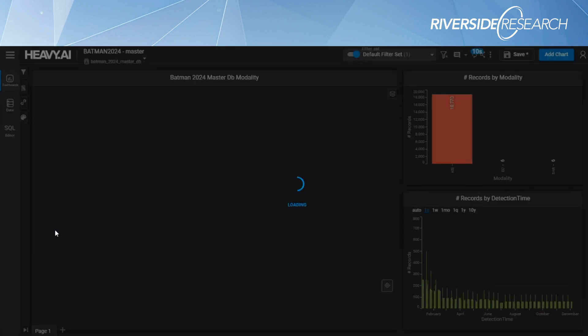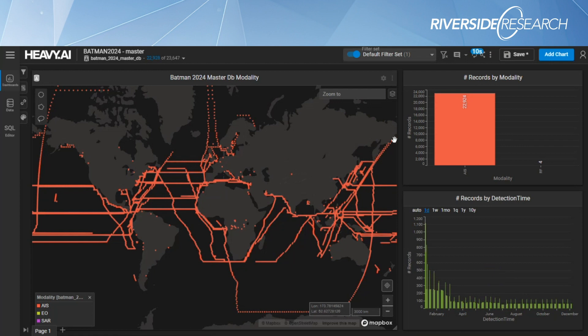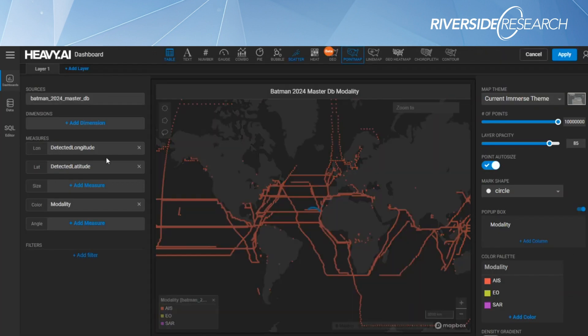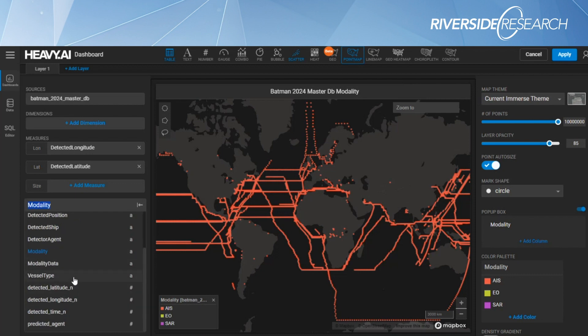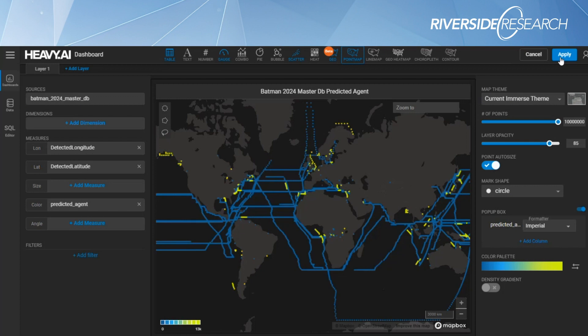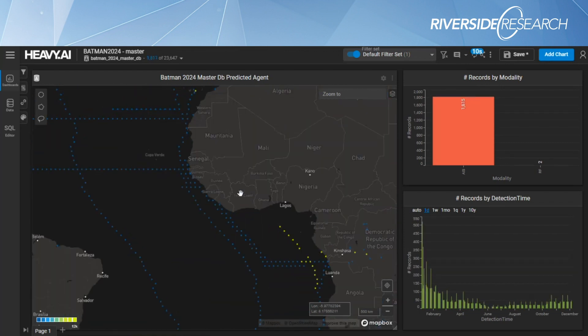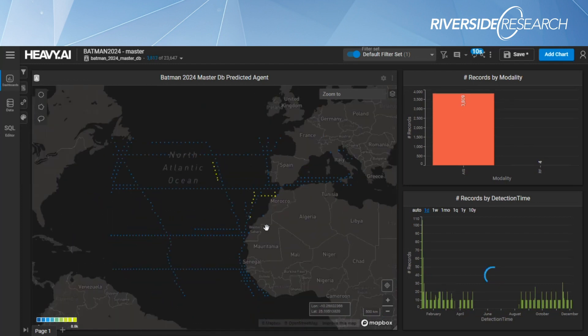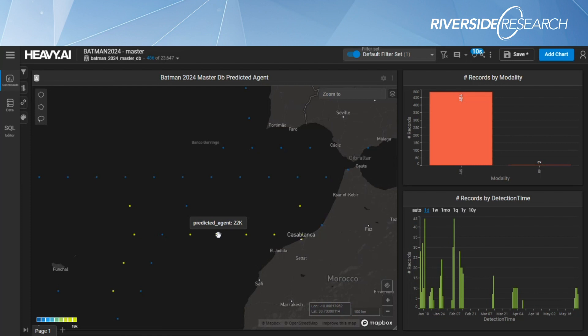You can see the data coming into the HeavyAI instance where it ingests locally and you can start seeing how the data maps out. Here's a dashboard I've put together — you can color different points by the different types of data you're looking at. All the data points on this map are the ones we've generated, and we're coloring them by the predicted agent type.